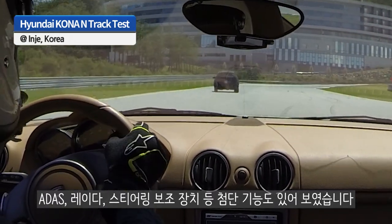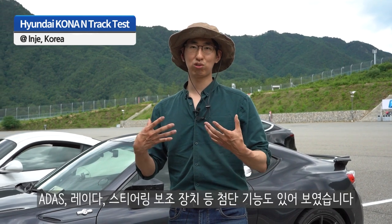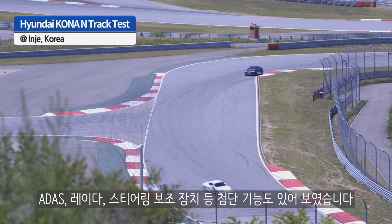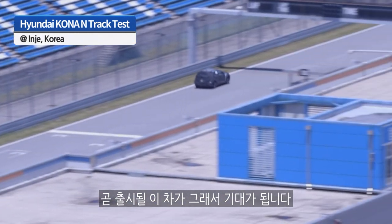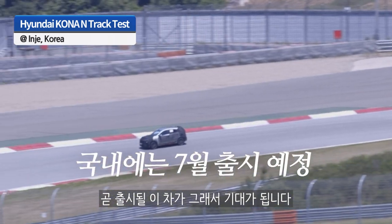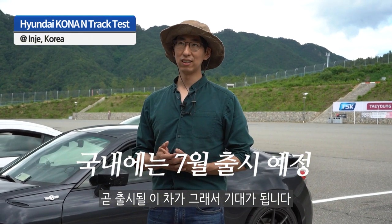It had all these ADAS — advanced driver assistance packages — like front collision radar and steering assist. I'm really excited to see this car and I look forward to what Hyundai will launch in the next year or so.